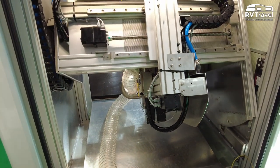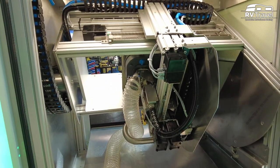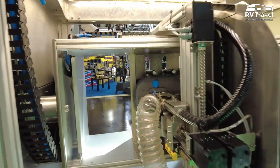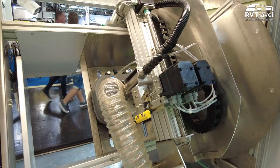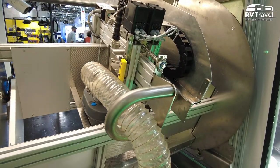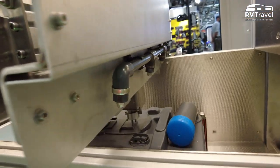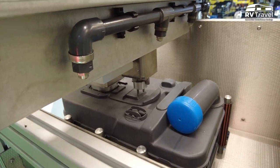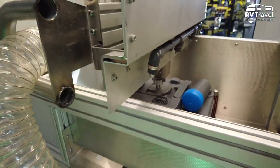All in all, this is an 8-axis robot, fully automatically controlled by real industrial PLC standards. All machines are connected to the internet and monitored by our service team. If anything is not working properly, the machine will send us a notification and our service team can react — most of the time without sending a technician, which saves time and money.